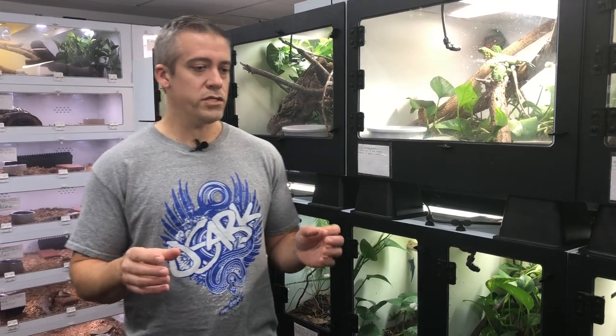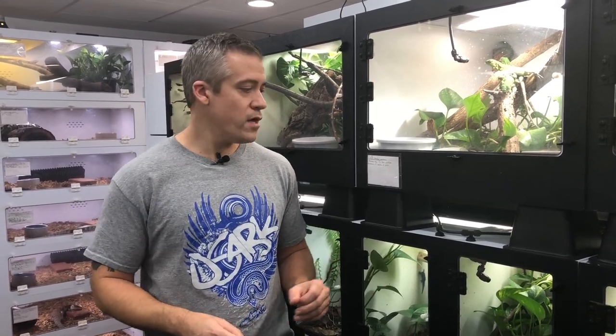Alternatively, you can get a single linear T5 high-output bulb and fixture for your UV bulb. I use and recommend ZooMed 10.0 bulbs; I've also used Arcadia 6.0 bulbs, which work just as well. ZooMed is very common, easy to get, reasonably priced, and lasts a long time — so that's what I use.